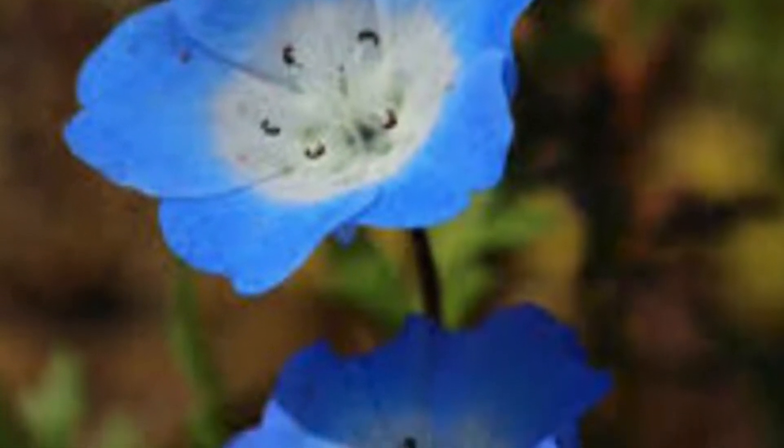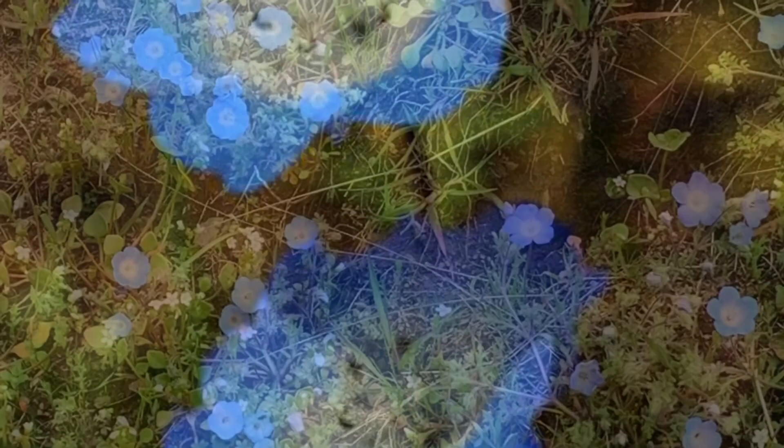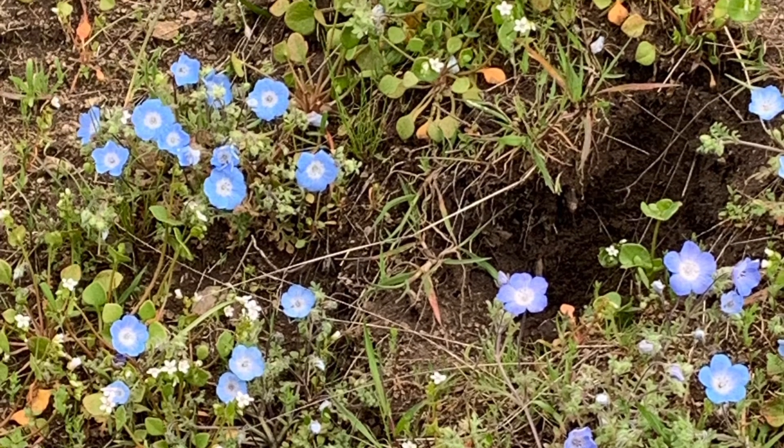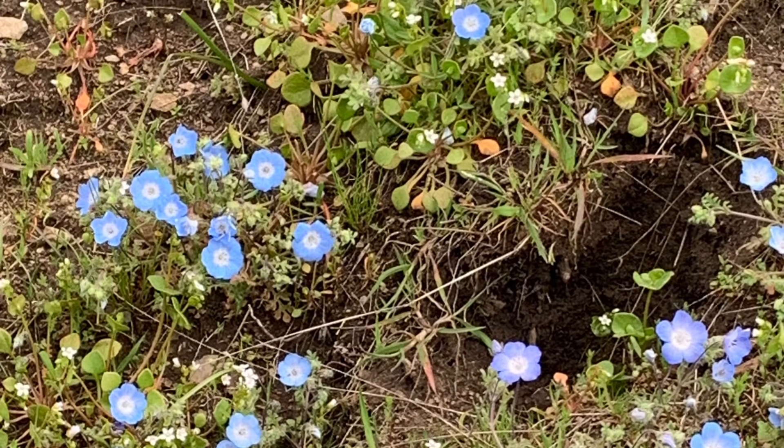Baby Blue Eyes. This flower, pale to mid-blue, is quite common in early spring, mainly in the sunny grassy areas. Black dots and lines decorate the petals, found sometimes in large sprawling patches.